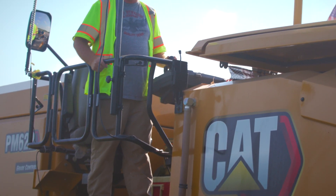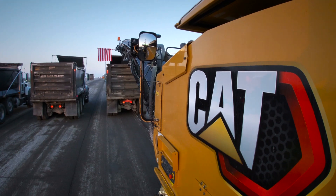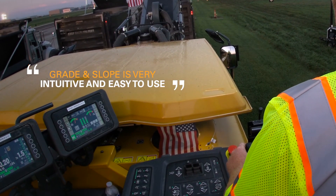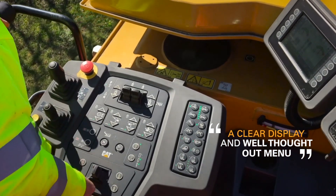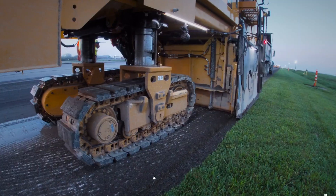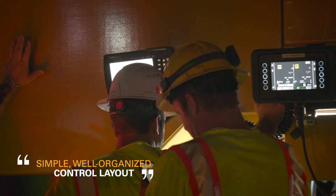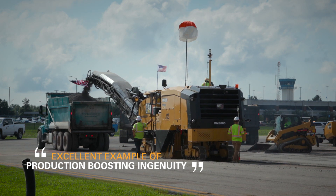Commenting about the performance of the new CAT PM622 cold planer, ATS project engineer Dylan Murphy said: "The technology is really incredible. Working in sync with 3D design capabilities, the new grade and slope system is very intuitive and easy to use. A clear display and well-thought-out menu provide outstanding operator assistance. The new load control feature is very accurate and provides a significant productivity boost. The advanced cutting system and lacing pattern are other pluses. The simple, well-organized control layout is greatly appreciated by operators and ground personnel. The next-generation CAT cold planers are an excellent example of production-boosting ingenuity."